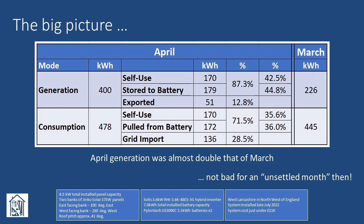Comparing the headline figures with those of March, we can see that April's generation was almost double, which doesn't seem too bad for what's been classed as an unsettled month. However, I'm a little surprised that our overall consumption in April has increased slightly over the March figure — I'd probably have expected it to be slightly lower, and don't really have an explanation for this. Maybe we've been leaving the immersion on by mistake, a comment which will only make sense if you've seen my previous video.